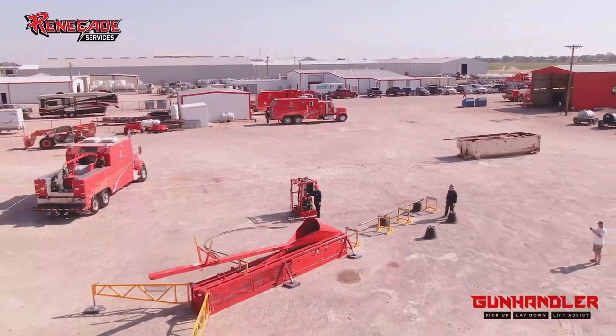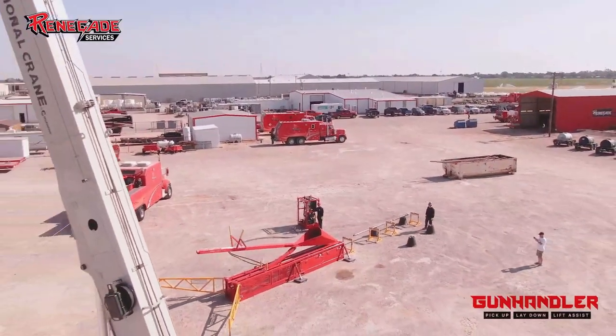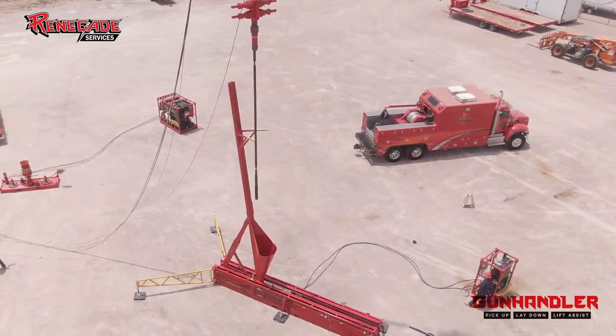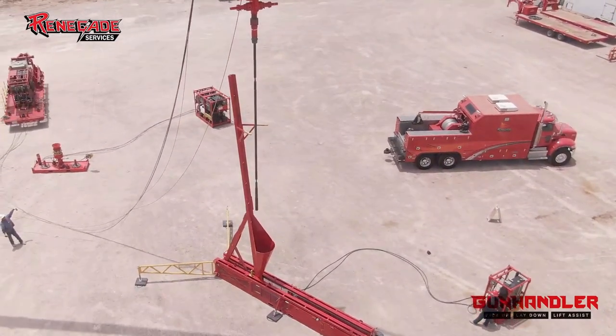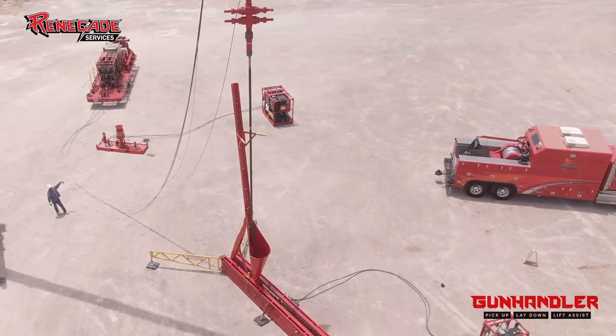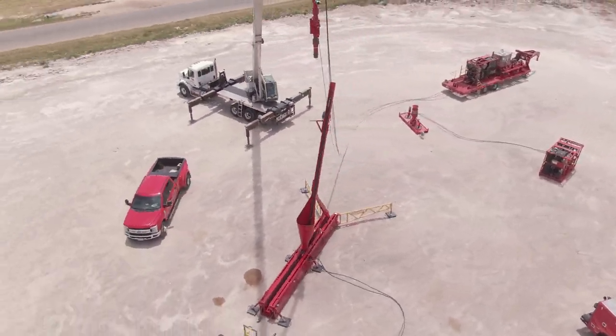So with the gun handler, we're able to operate it remotely. We've got a guy totally out of the area, out of the hazardous zone. And it's pretty simple — drop tools right into the cone there, lay it down. So we're not exposing anybody to that operation anymore.